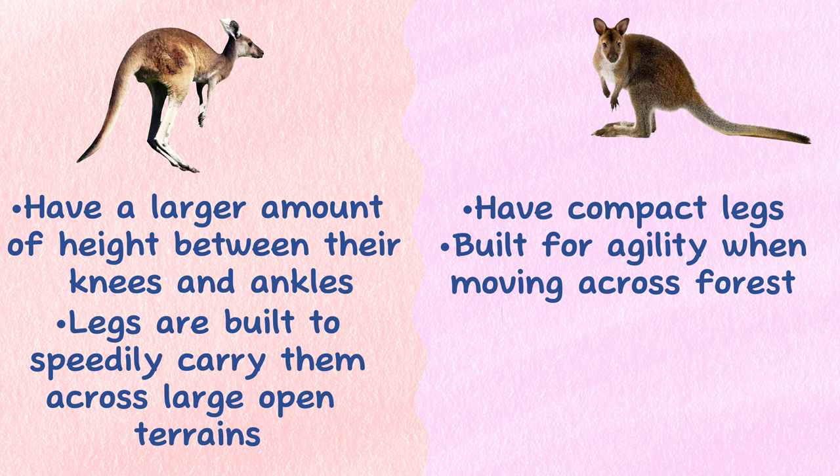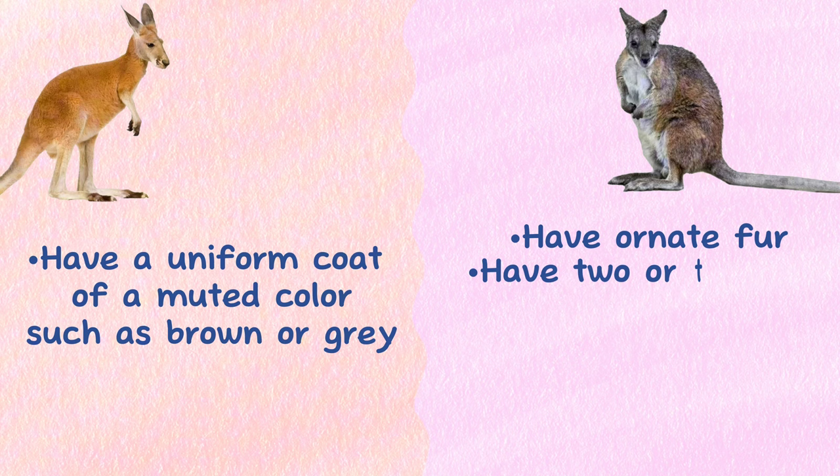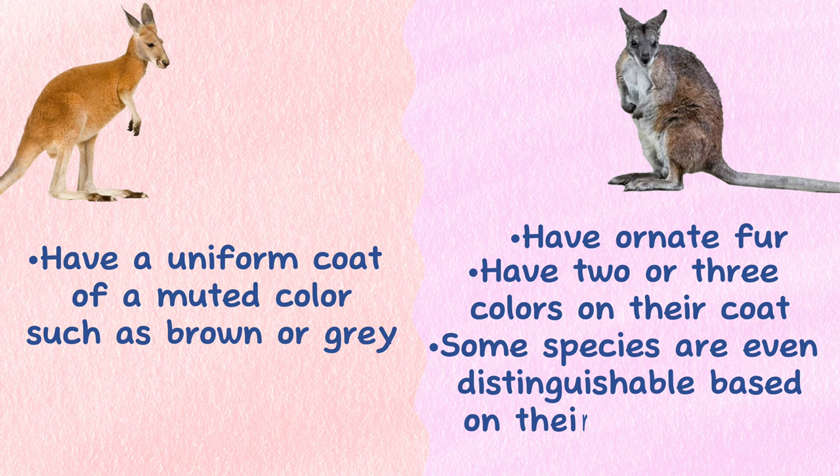Coat: Wallabies have much more ornate fur than kangaroos. Kangaroos are likely to have a uniform coat of a muted color, such as brown or gray. Wallabies, however, are likely to have two or three colors on their coat, and some wallaby species are even distinguishable based on their ornate coats.